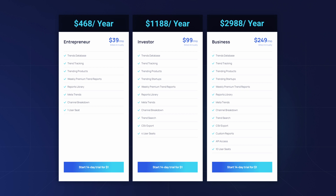This is good for individuals who need trends data and tracking. The Investor plan costs $1,188 per year, making it a balanced choice between features and cost, and better suited for small teams or startups.